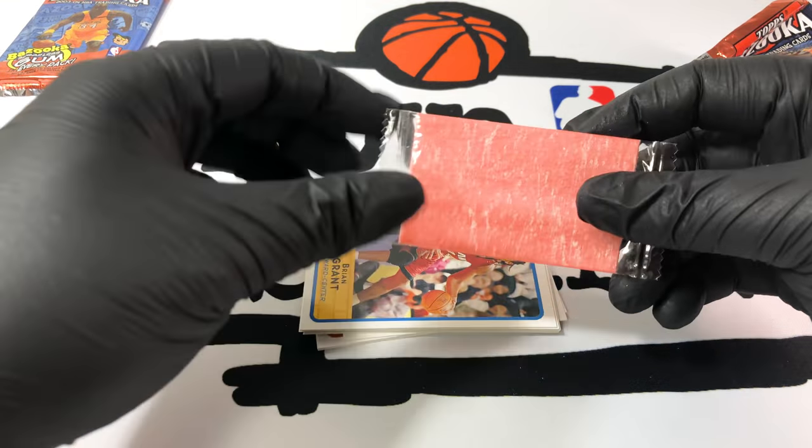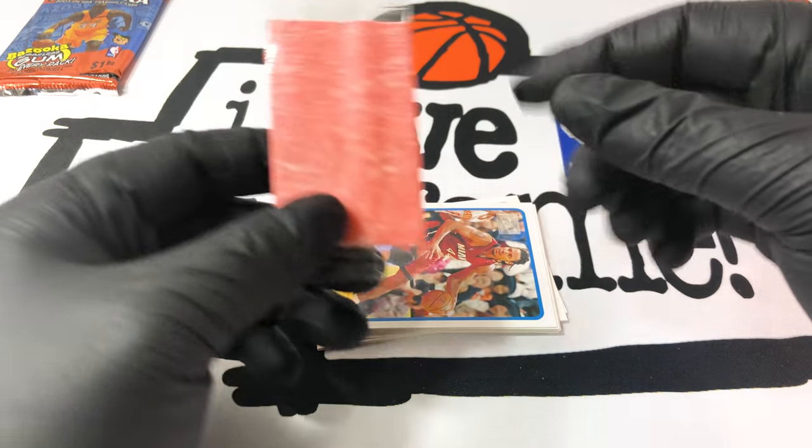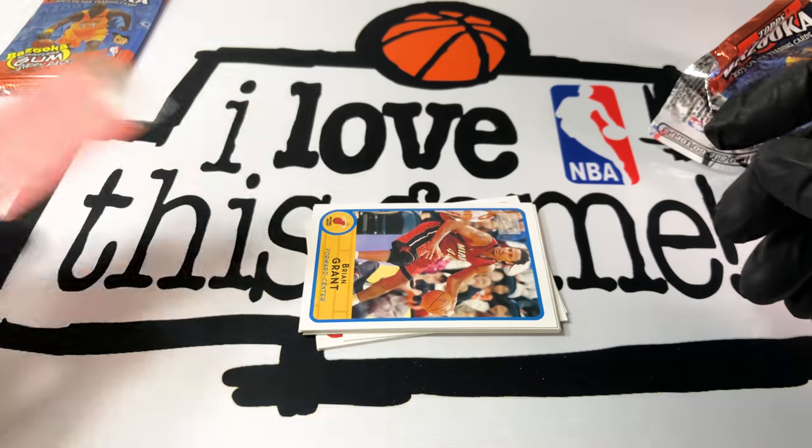This is what I was talking about — the gum. It looks so tasty, like I even want to eat it now. It's like they put it in the wrapper — how nice of them — so it won't damage the card. But let's not eat that.